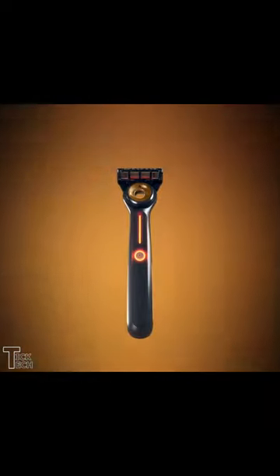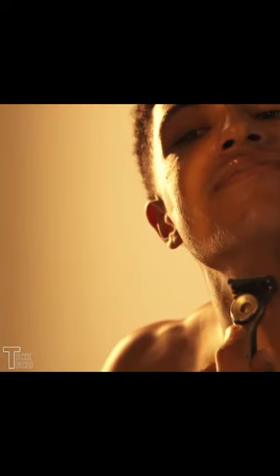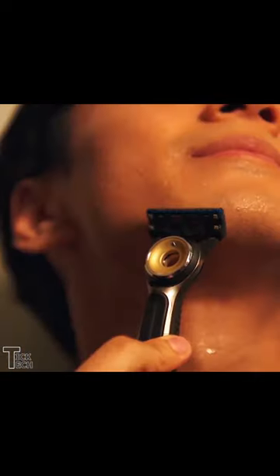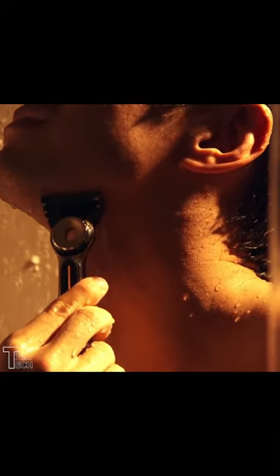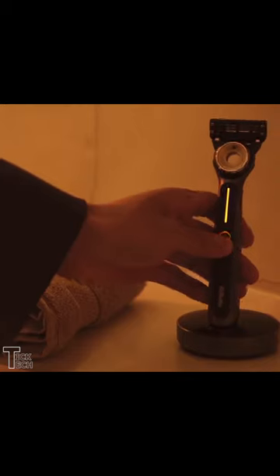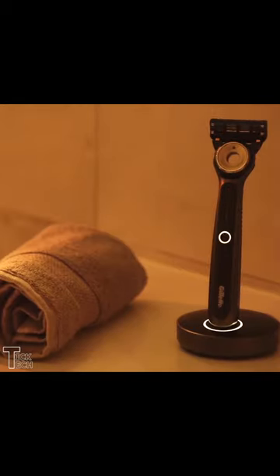So this won't impact your morning routine at all, except for making it more enjoyable. And if you like to shave in the shower, that's no problem. This is completely waterproof, which means you can take it in the shower or bath, or dunk it under water in the sink.